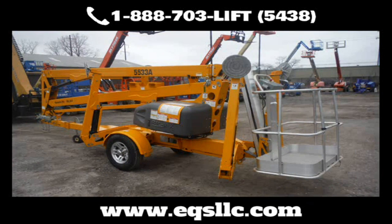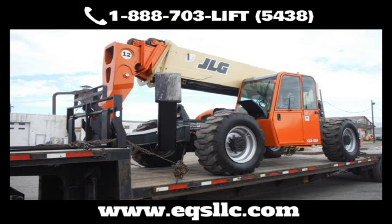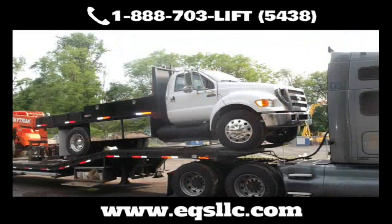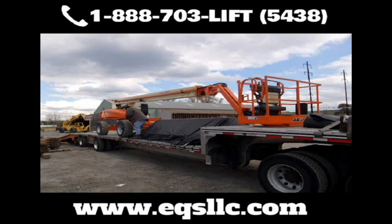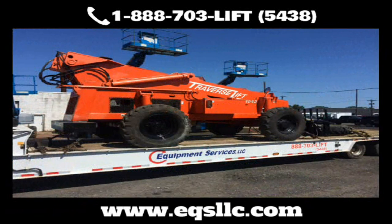Just need parts? No problem. Tell us what you need — from JLG, Genie, SkyTrak, Gradall, SkyJack, and many more. We have a wide selection and can most likely get it faster and cheaper than you can find on your own. We also carry cabin closure kits where you can install it yourself or have our professionally trained technicians install it for you. From light and fender kits to OEM and custom decals, we've got you covered.